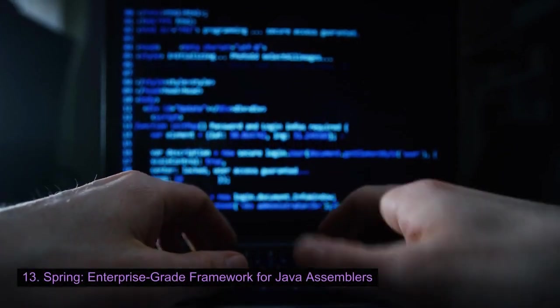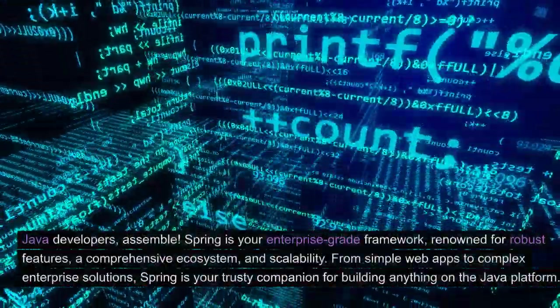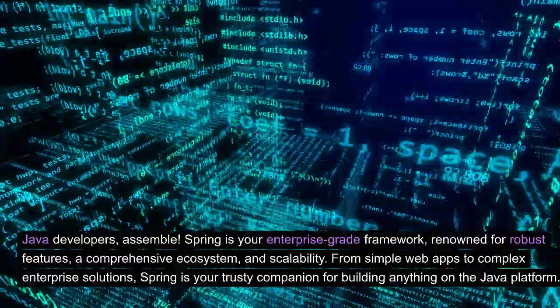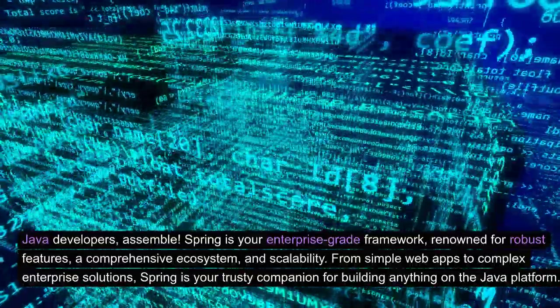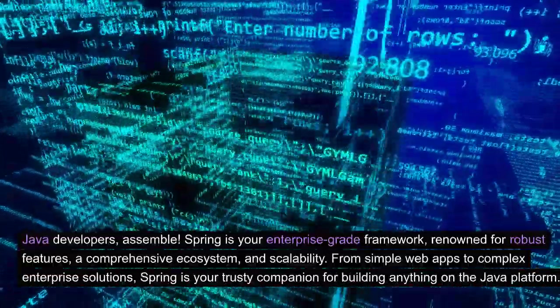Spring: enterprise-grade framework for Java developers. Java developers, assemble. Spring is your enterprise-grade framework, renowned for robust features, a comprehensive ecosystem, and scalability. From simple web apps to complex enterprise solutions, Spring is your trusty companion for building anything on the Java platform.